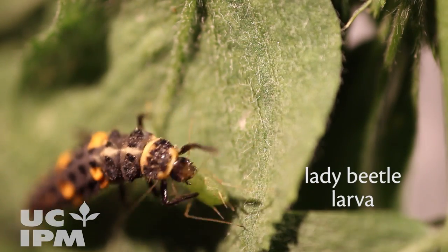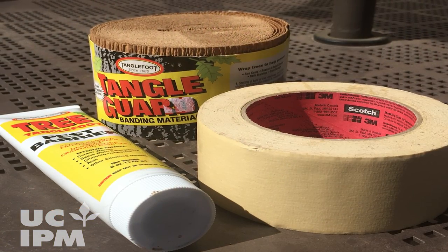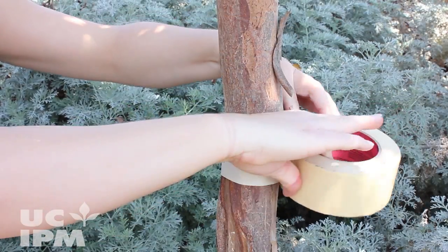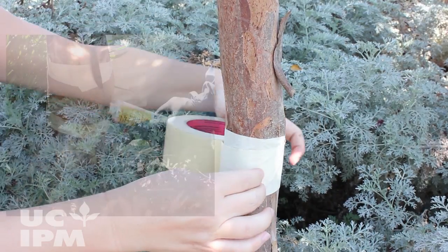Keeping ants out of plants allows natural enemies to do their job. To keep ants out of trees and shrubs, use a sticky barrier such as tanglefoot. To do this, wrap the trunk with a collar of heavy paper, masking tape, or other tree wrap material.